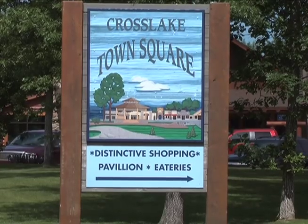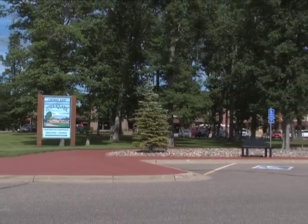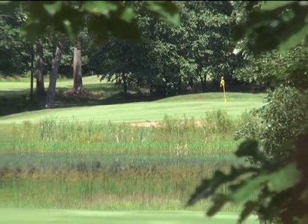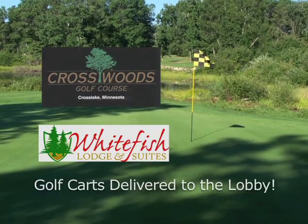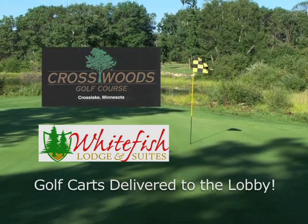We are located in the heart of Cross Lake, right off of the main road, Route 66, on Crosswoods Golf Course on the 11th hole. We are literally walking distance from Town Square and Crosswoods Golf Course. We have a wonderful relationship with all the golf courses in the area, and Crosswoods will deliver their carts right over to Whitefish so you can just buzz over to the clubhouse and get started golfing.